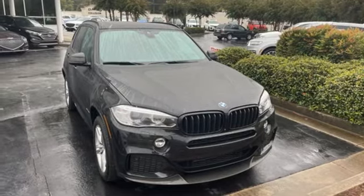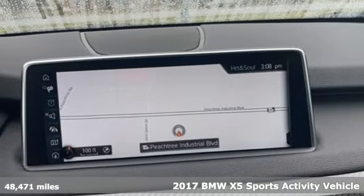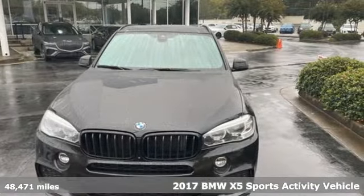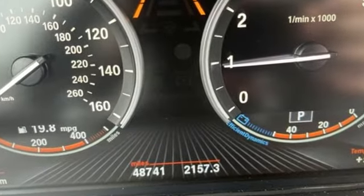It's a 2017 BMW X5. When it's up to you, you get the most space, finest luxury, and best view. Take charge of the road in this X5. It comes with the features you need and, better yet, want.